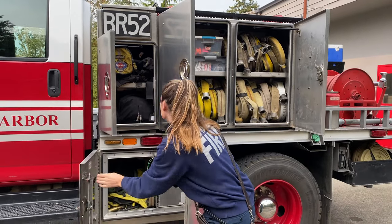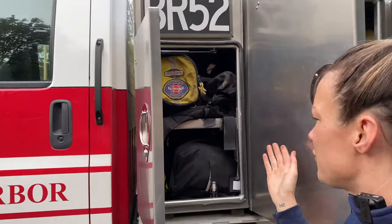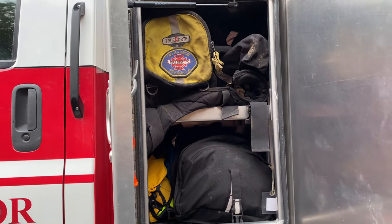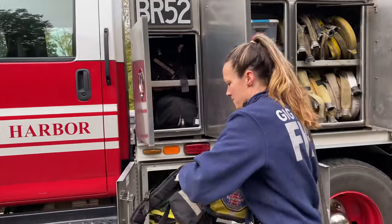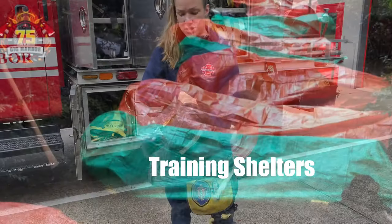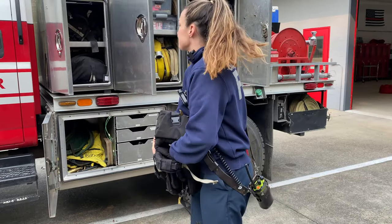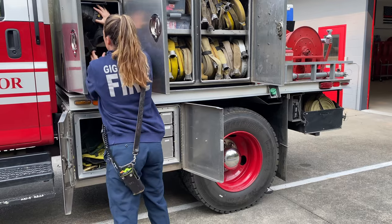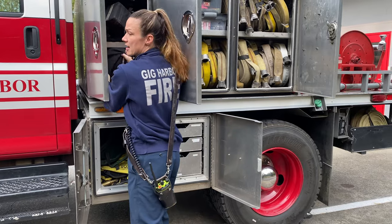Now some of the fun stuff. In here we have all of our wildland packs. Some of us own our own, and if we have people that don't, we supply them — so there's a bunch of packs in here for people to use. This is where we have our fire shelters. They're worn around the waist. If you were in a situation where the fire was coming too quickly and you weren't able to get out, you would deploy the shelter and get inside of it. We also have a lot of medical equipment. Wildland fire is pretty dangerous, so we keep an extensive medical bag here for any situation — either for our crew or for people that we come across.